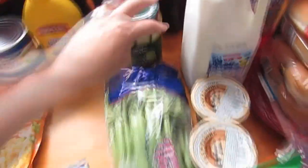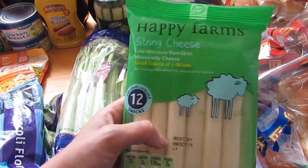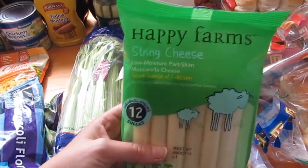We got a jar of pickles, some celery, and some string cheese — another thing I've been wanting lately. A guy I work with always has string cheese and I wanted some, so we picked that up.